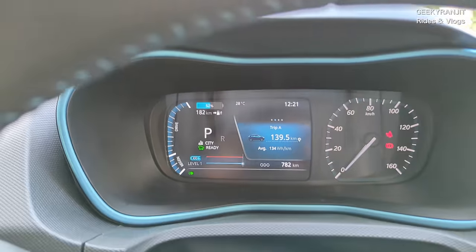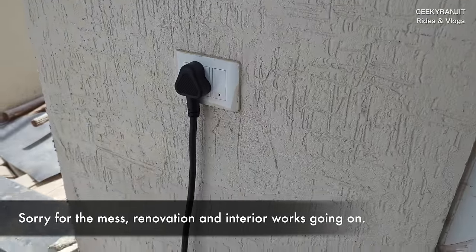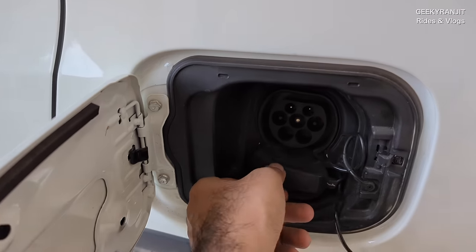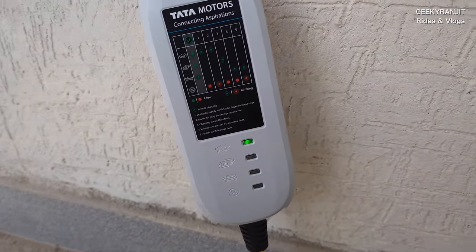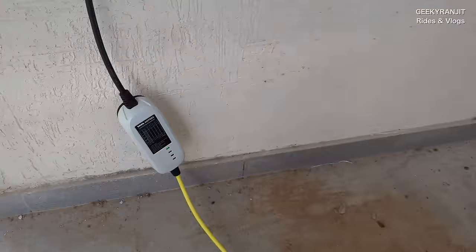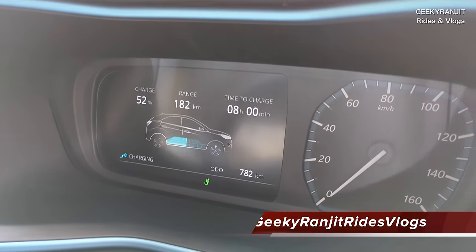First, we'll attach the regular 3.3 kilowatt portable charger to see how long it estimates, then we'll move to the fast charger. This portable charger doesn't need anything special — just a 16-amp socket, and make sure it's earthed. There are two ports: one for the regular charger and one for DC fast charging — we're not using DC fast charging today. Switch it on, and the first three indicator lights should light up green. If it's blinking, the car is now charging. It's showing 52% and says it will take about 8 hours to complete the charge with this 3.3 kilowatt charger.